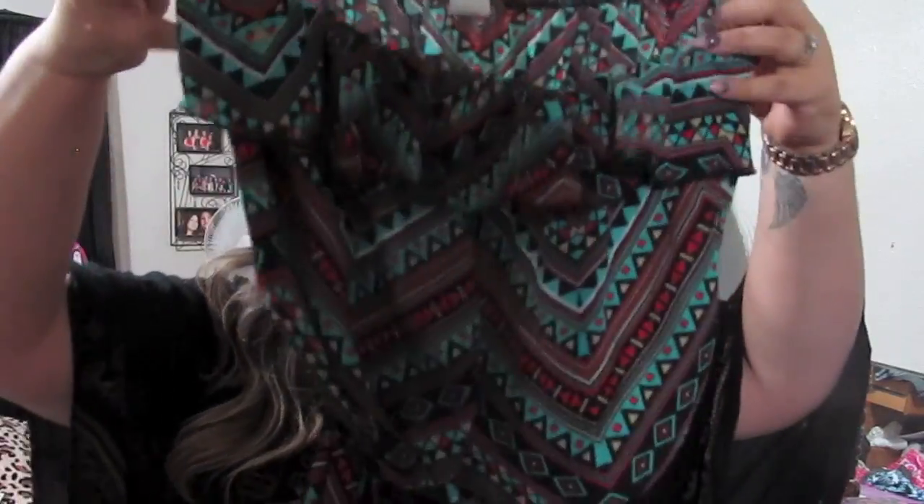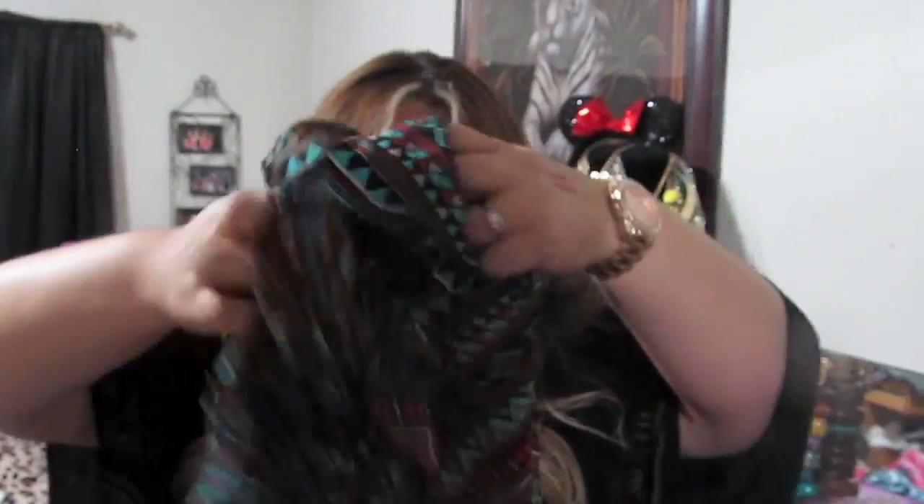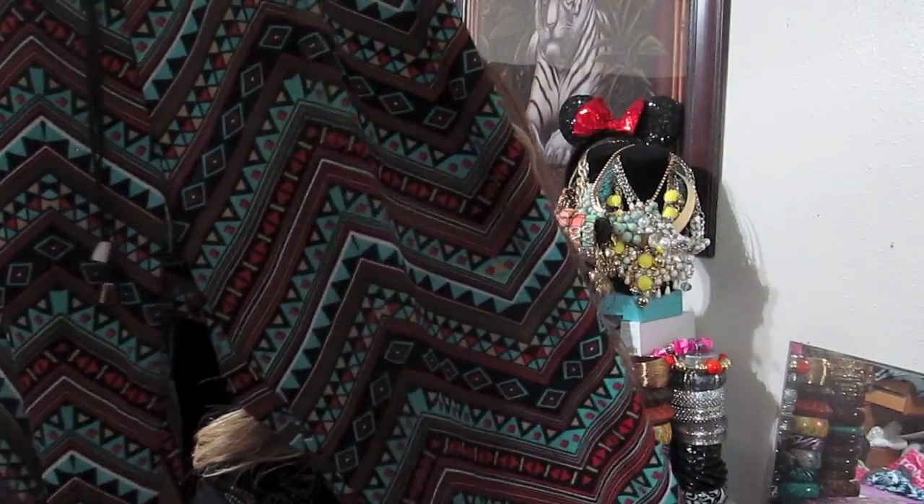I also got this tribal print romper for $30 — I can't believe I paid that much but I loved the print. It has a flowy bust line with a little ruffle and a belt that cinches the waist. I already wore it — I'll insert a picture at the end. The legs are a straight leg style, not gathered at the bottom. It's very lightweight, great for summer months. I picked up the last one they had in the store in a 3X.